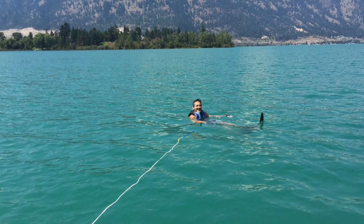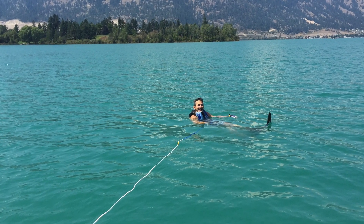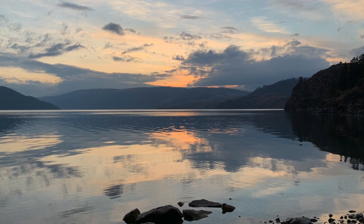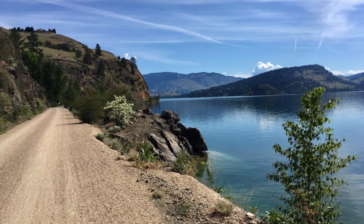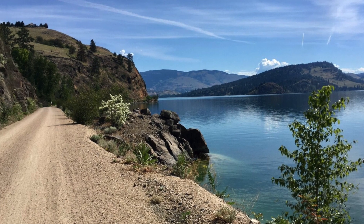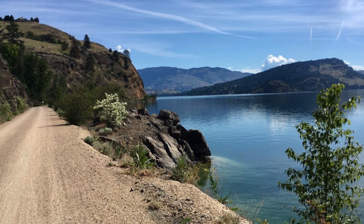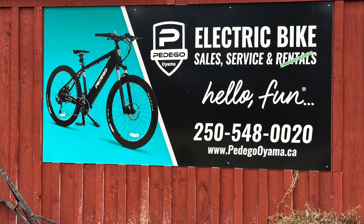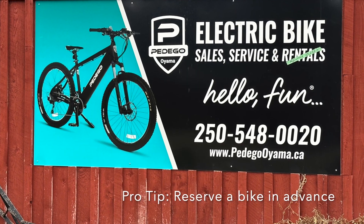Number two: the railroad tracks which brought my wife's grandfather to this region are long gone, but in their place is the rail trail which runs along the west side of Kalamalka Lake, across the isthmus, and along the east side of Wood Lake. It's the perfect way to experience these two lakes by foot or by bike, and if you didn't bring your bike, you can rent an e-bike at Pedego in Oyama.